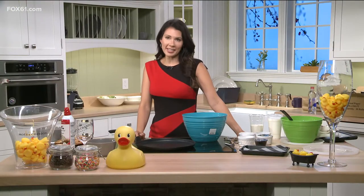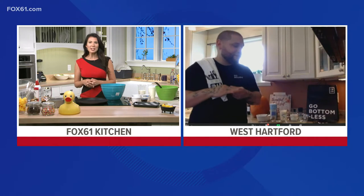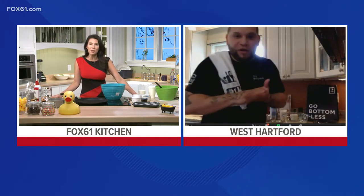We are back in the Fox 61 by Carrier Kitchen and we're having some fun. According to a recent study, 93% of Americans love pancakes - and that number is probably a little bit higher. We decided to bring in a local chef to share a recipe that everyone is sure to enjoy. We are welcoming to the show this morning the culinary director for The Place To Be, Chef Xavier Santiago.